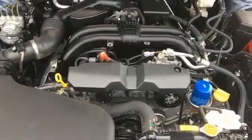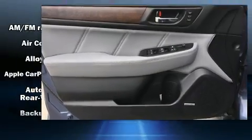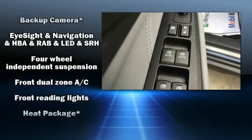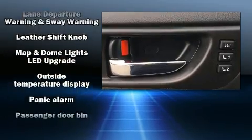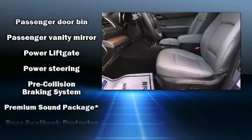Subaru ensures the safety and security of its passengers with equipment such as head curtain airbags, traction control, brake assist, an emergency communication system, and four-wheel disc brakes with ABS. When road conditions become unpredictable, rely on all-wheel drive to maintain outstanding control.